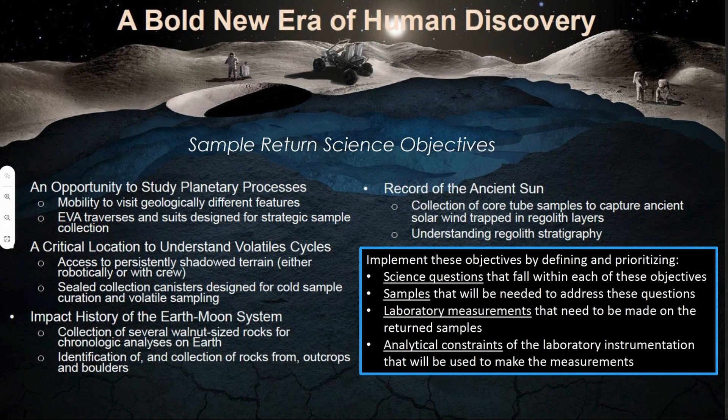Following up on that: what laboratory measurements will need to be made on those samples? And what are the analytical constraints of that instrumentation? All of that drives how we limit contamination, how we select materials, and how we design the hardware — not just in flight, but also in the curation labs — to facilitate all of the measurements and analyses that you will want to do on the samples when they come back.